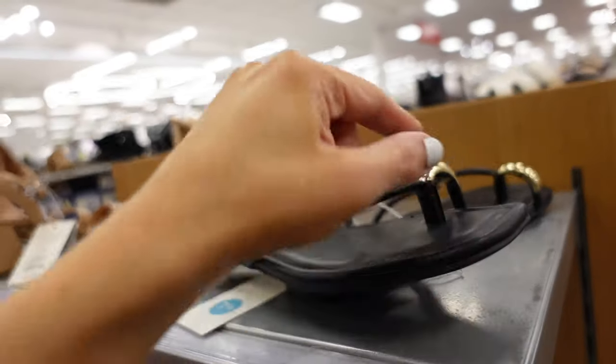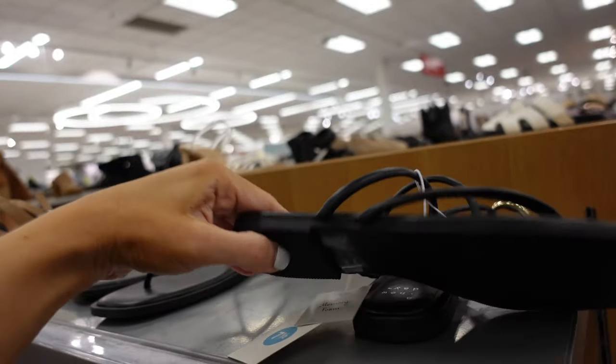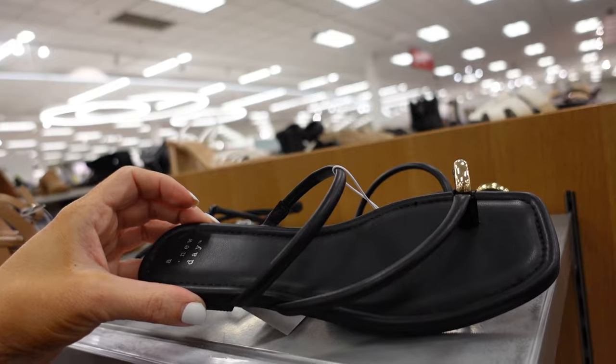Sandals from A New Day — these have that square toe with a little toe ring-style detail and one strap. Rubbered bottom and they say they have memory foam. These are $24.99.